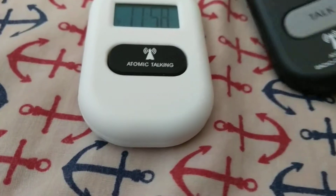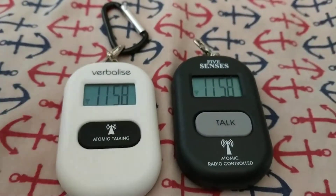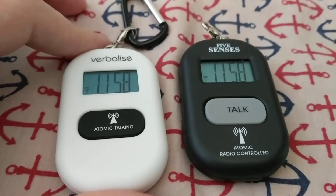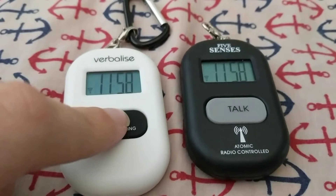As I mentioned, these are pretty much the same, except for one other difference. Both of these have 12 and 24-hour format. Both of these have five alarms, which I will demonstrate here with the Verbalize model.